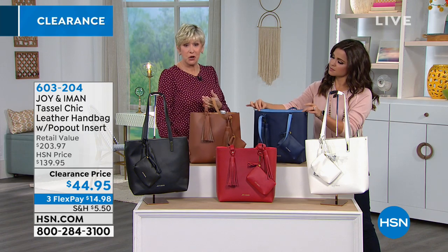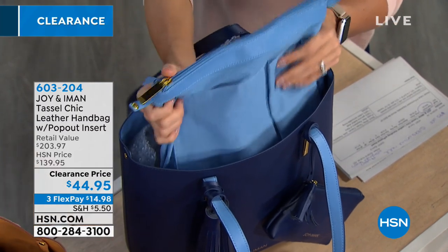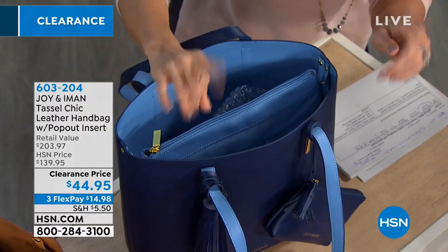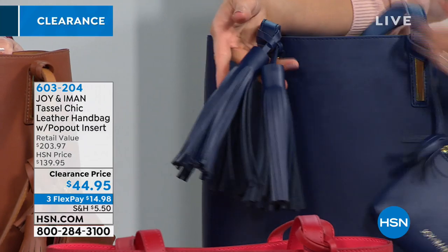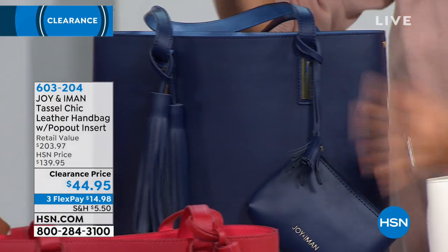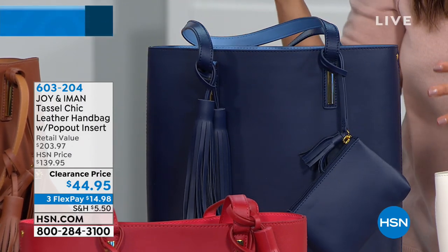Now you've got a gorgeous tote with beautiful organization inside. You can take the organizer out and move it to your gym bag, work bag, or beach bag — everything's already there. It snaps in easily. The beautiful leather tassels are removable; you can do one on each side. The little wristlet comes included and comes off easily too, so it's simple to switch things up.